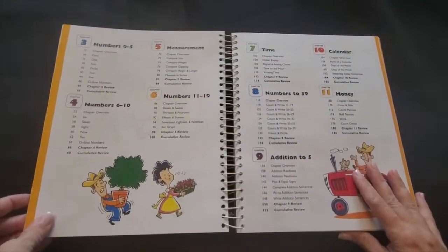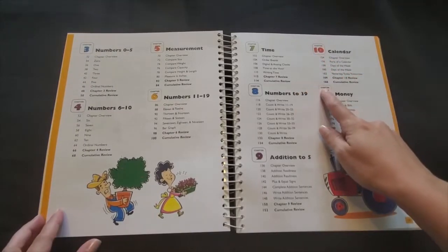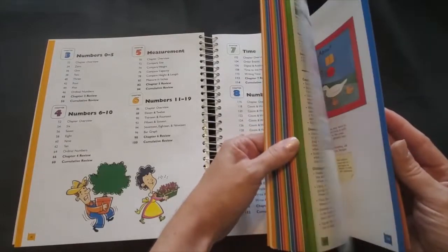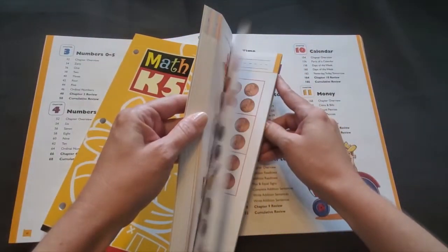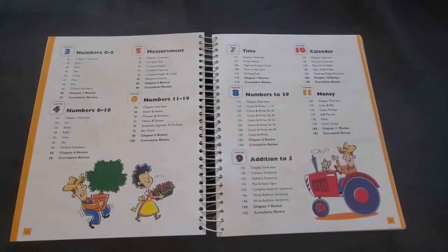As we open the teacher's edition you'll see the table of contents. The chapter numbers are color-coded to match the bands of color on the edges of the pages in the teacher's edition as well as the top corners in the student work text. For me, when I'm teaching four different students in four different grade levels, this is very helpful in making sure that my kindergartner and I are on the same page.